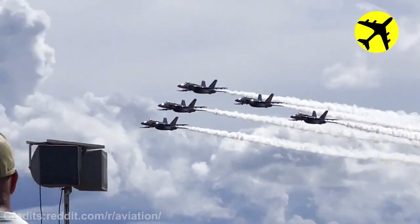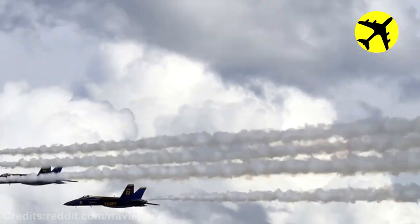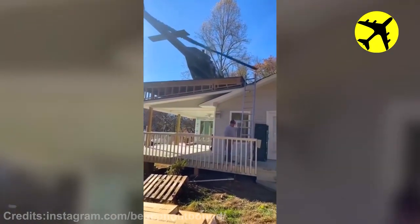These Blue Angels flying in formation at the Rocky Mountain Air Show. This man built a helipad on the roof of his house.